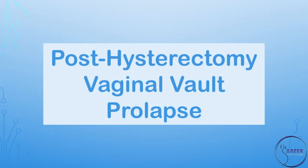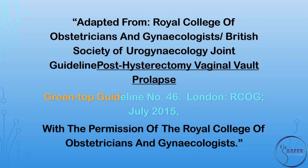Post-hysterectomy Vaginal Vault Prolapse. Green-top Guideline No. 46, Royal College of Obstetricians and Gynecologists and British Society of Urogynecology Joint Guideline, July 2015.